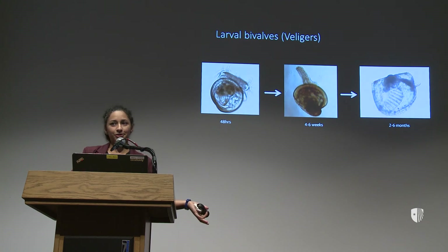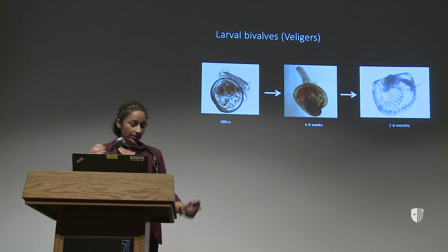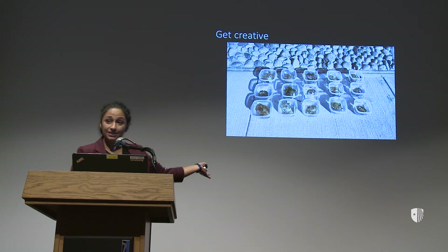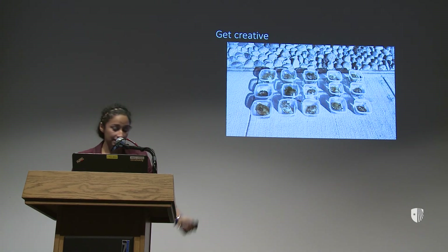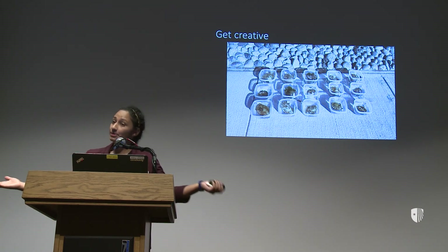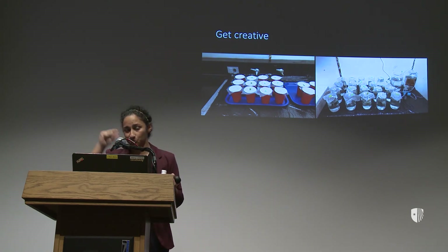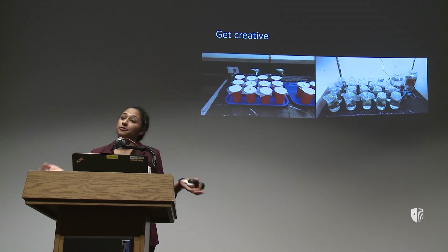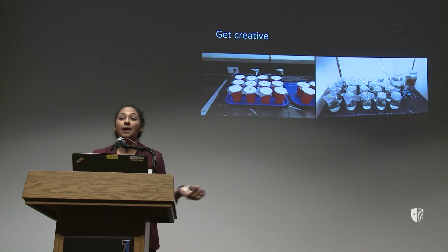Now we know the questions — how do we figure out the answers? Marine ecologists like me have to get creative. Most of you are probably aware of a Tupperware party — this is my kind of Tupperware party. Because these guys just release their eggs and sperm, it's really easy to separate moms and dads, put all their material together, and get as many babies as I need for my experiments. I can use solo cups, mason jars, basically any clean container I can get my hands on, and I can give them different types of food — stuff floating around or stuck on the bottom — and manipulate what they're eating and how much.